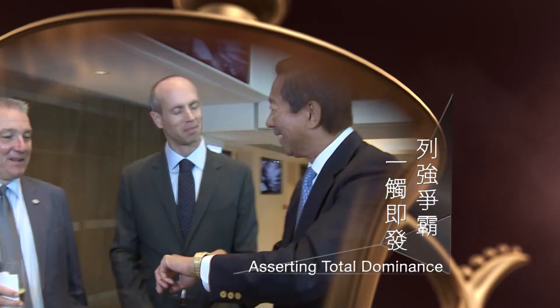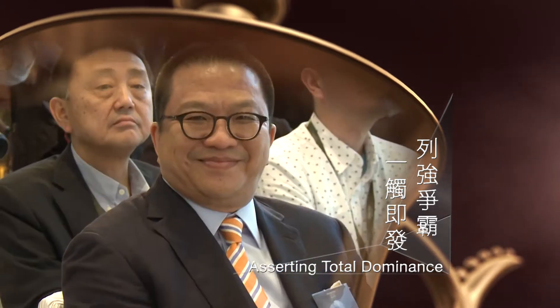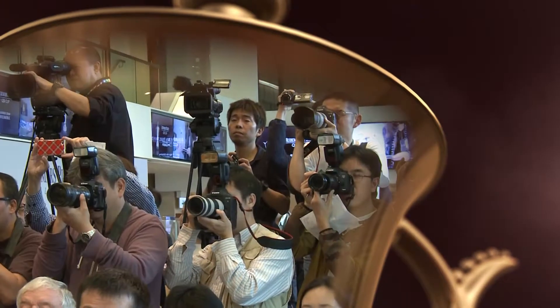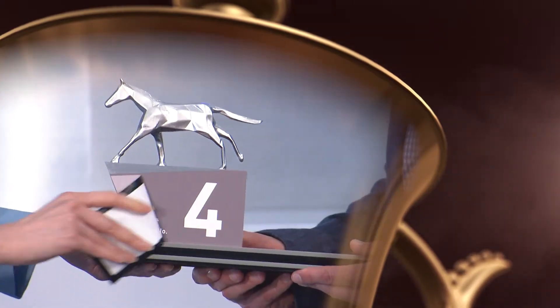The Audemars Piguet QE2 Cup Barrier Draw Results are in! The shape of the race will soon be revealed. The United States has drawn Gate 5. Dickton has drawn Gate 4.